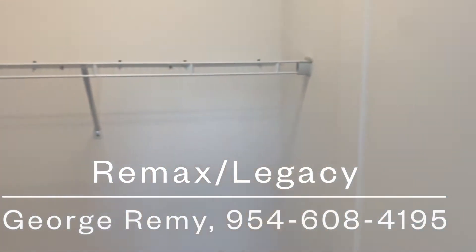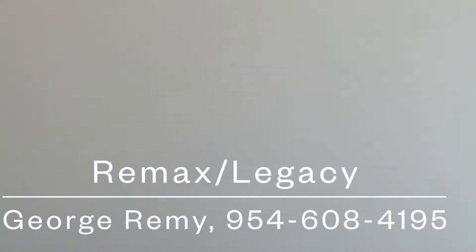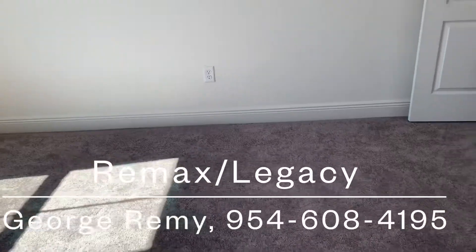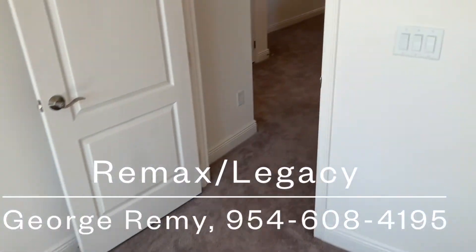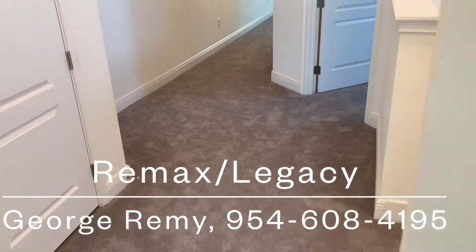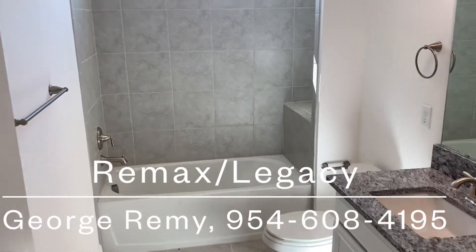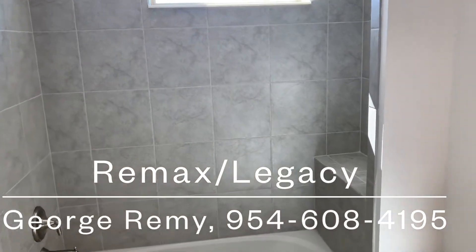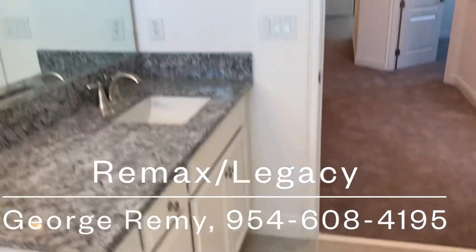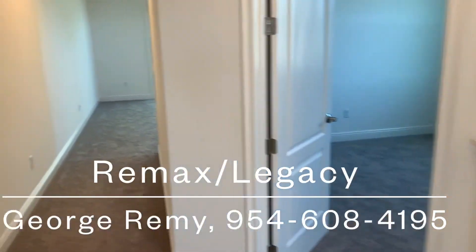Here's your walk-in closet — it's an oversized secondary bedroom. This model is not quite finished yet. Usually I bring you a finished product in my videos, but this one isn't finished. I wanted to give you something different so you can see exactly what it looks like.